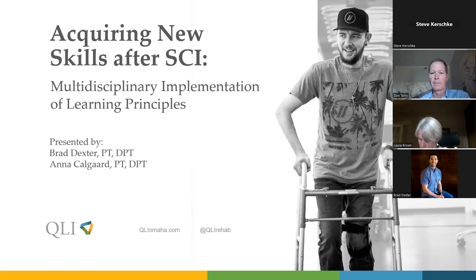We still have some folks coming in. We'll get started in about one minute. Just waiting on the talent — Brad's getting everything right in the studio. Well, let's kick things off. My name is Steve Kershke. I have Brad Dexter in the studio. We have Don Terry and Laura Brown joining us remotely, and we have Anna Schaffert just rolling in right on time as well.